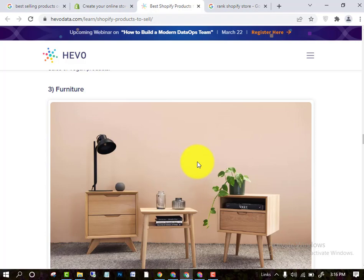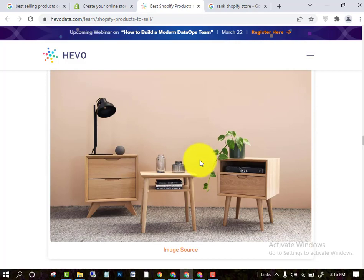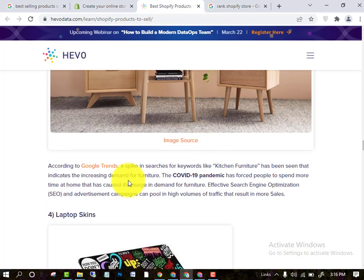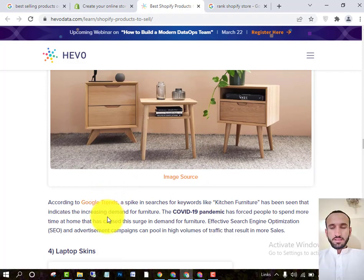For starters, you can use your Shopify store, and when you find that your product is selling more and more, then go towards your own website as well. This is a simple image — you can see that Google Trends is also showing this product, with a spike in searches for 'buy kitchen furniture.'